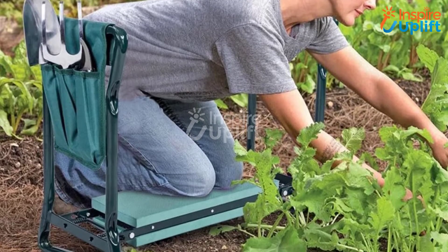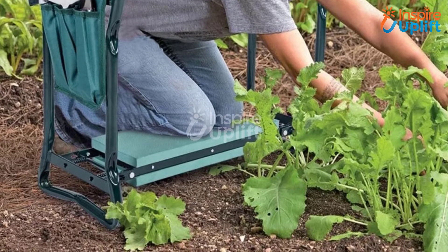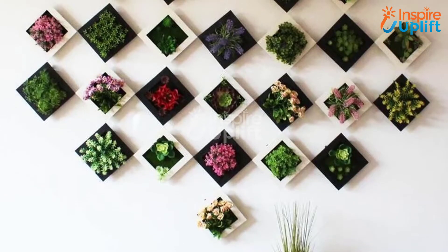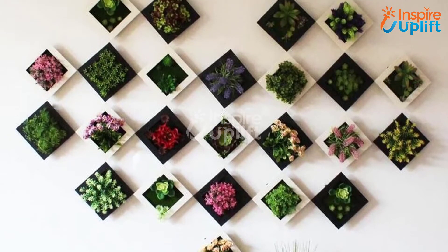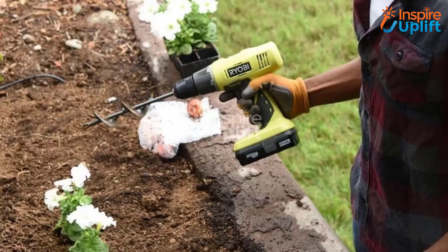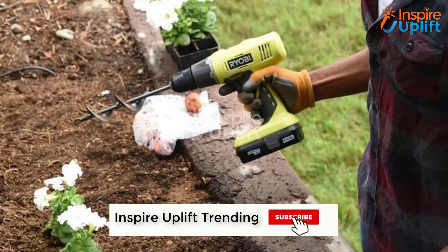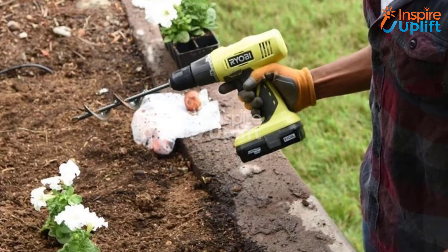Hello guys, in this video we will review 10 gift ideas for plant lovers. The products are selected for their usefulness and budget-friendly prices. So get your hands on them and surprise plant lovers with your choice. Check the links shared in the description box for more details. Don't forget to subscribe to our channel and press the bell icon for more videos.